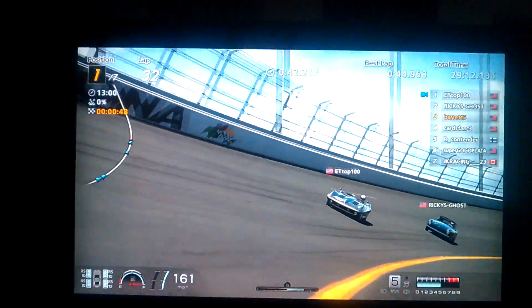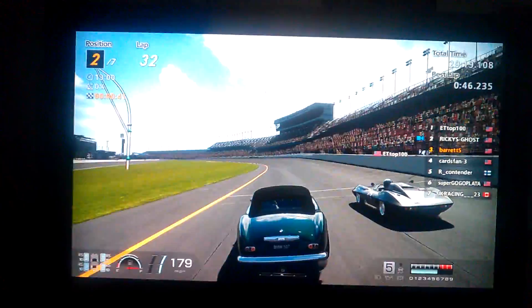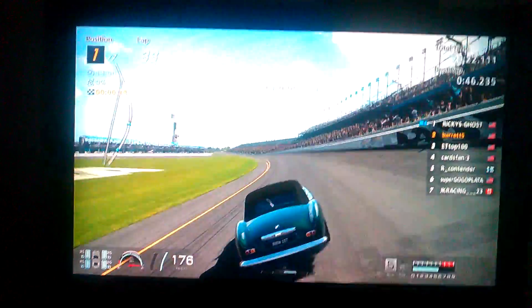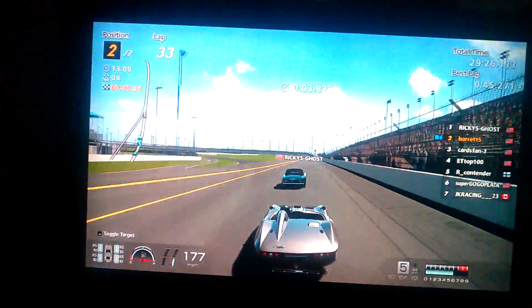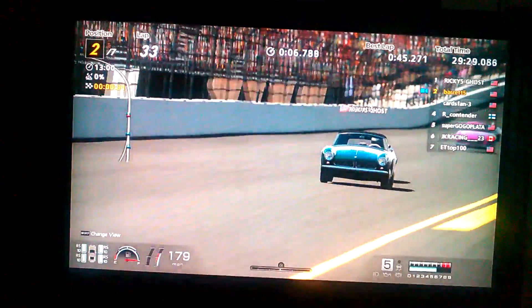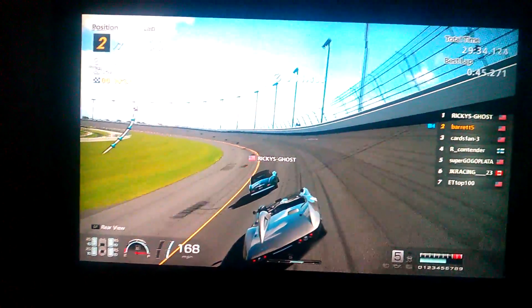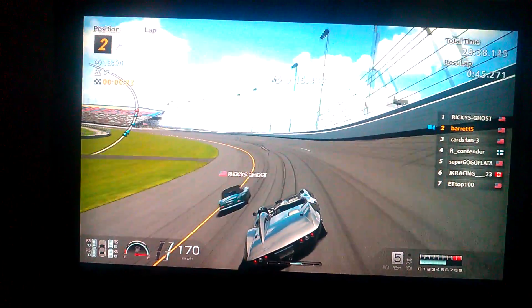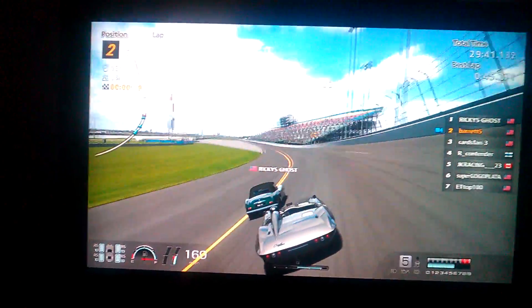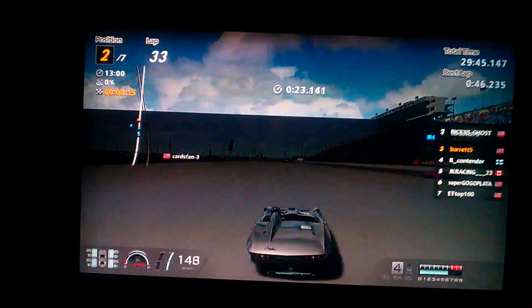ET Top 100 held it the best he could, but Ricky's Ghost is right there in the draft trying to make the pass back. Going into the last stretch of the race, Ricky's Ghost is definitely fighting for his life. That BMW 507 is the bigger car, but the Corvette can pack a pretty good punch too. It is pretty long — actually longer than the 507 — so it can take and give a pretty good beating, but it is most definitely loose.